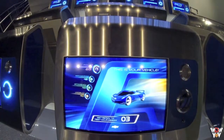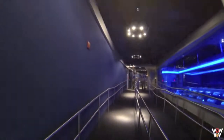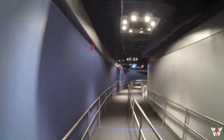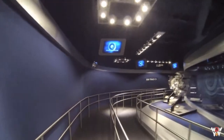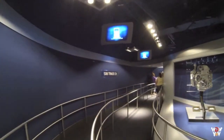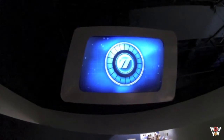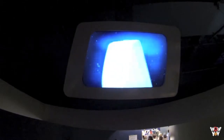Congratulations! Your Chevrolet custom concept vehicle is ready for performance testing on the SimTrack. A Test Track Technician will direct you to your gate. Before you board, be sure to touch your design key to the rear. Your design is now linked to the SimCar ride vehicle. Your SimTrack journey is about to begin.